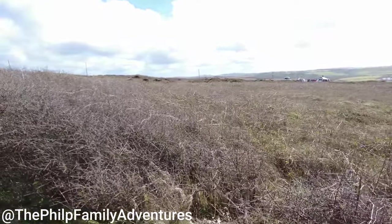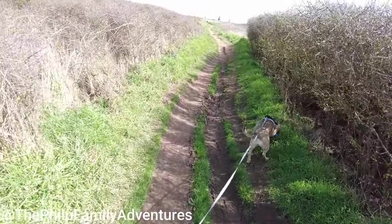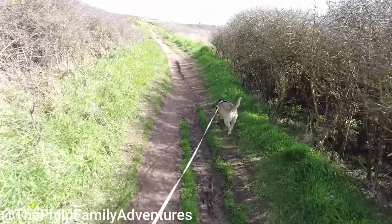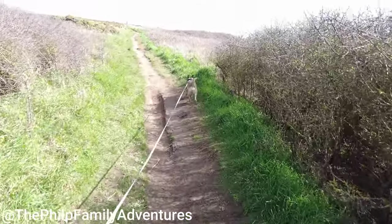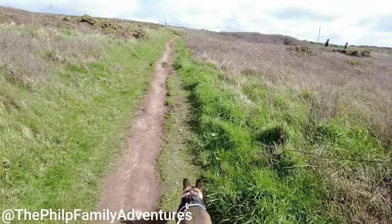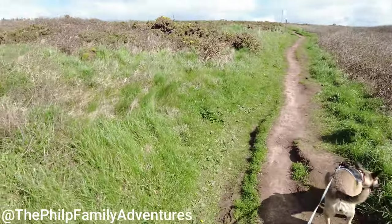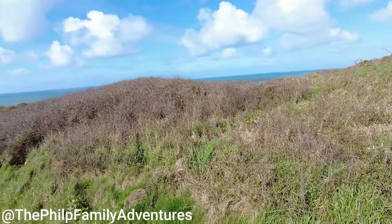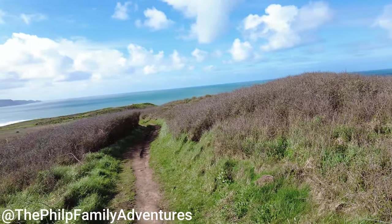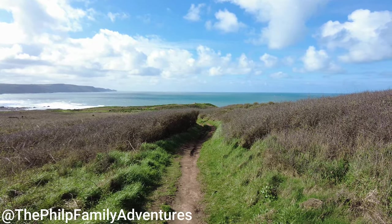We're actually detouring around the car park. There are loads of people walking today because the sun's out and it's a bit of exercise. You can see the distance there — that's where we just came from. We've caught the viewing point path at the end of the rocks, at the end of the cliff.